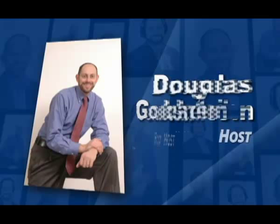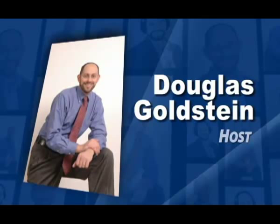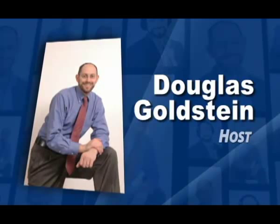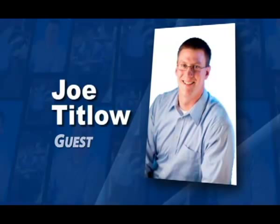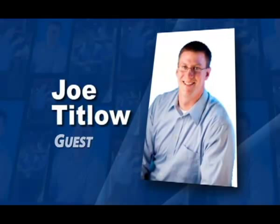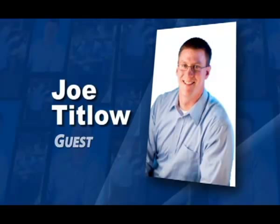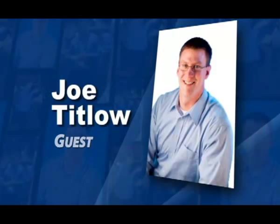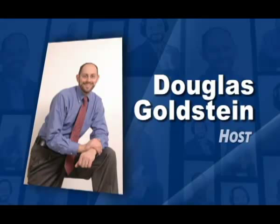No kidding. So I understand that there are companies in Israel and schools, including the Technion, which use your product. Any other companies in Israel that people would know? Yeah, in Israel we have a number of universities — the Technion, Shenkar, HIT, College of Management. There are also a number of organizations in the defense industry that are using it. There's a company called Keter Plastics — everyone has a Keter chair either in his living room or on his porch in order to sit outside.